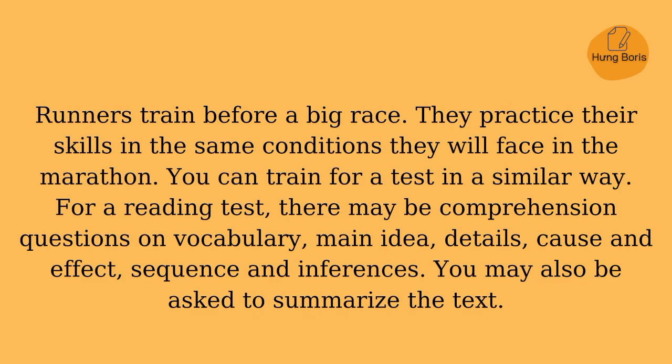Runners train before a big race. They practice their skills in the same conditions they will face in the marathon. You can train for a test in a similar way. For a reading test, there may be comprehension questions on vocabulary, main idea, details, cause and effect, sequence, and inferences.